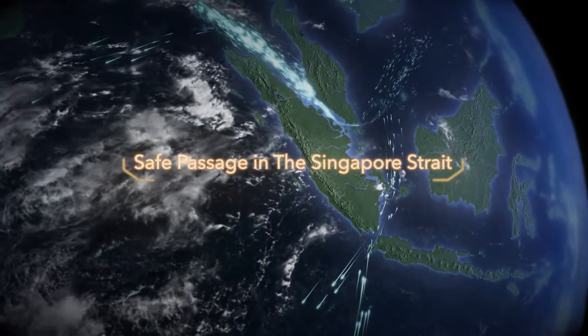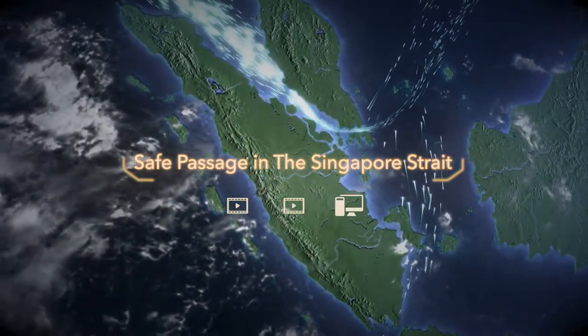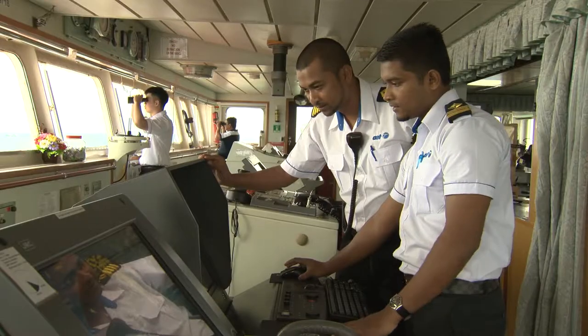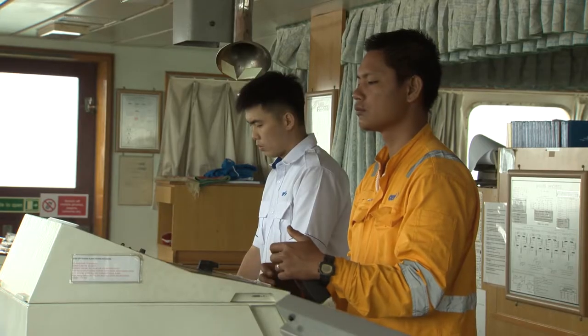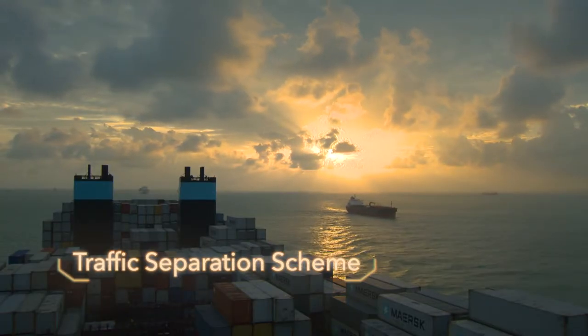Safe Passage in the Singapore Strait is a set of two videos and an interactive training module. Together, they offer valuable information for experienced bridge teams, even if they have transited the Strait before, and useful advice for those visiting for the first time. The traffic separation scheme is described in detail.